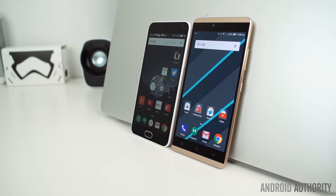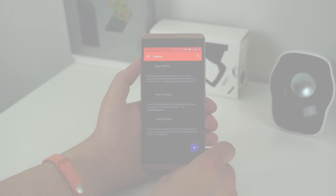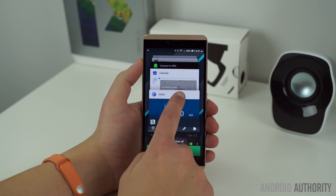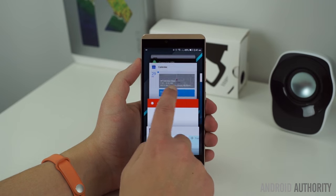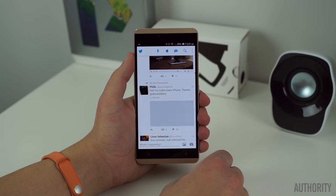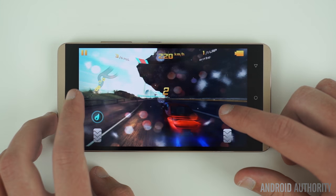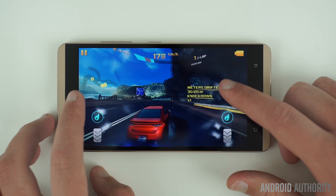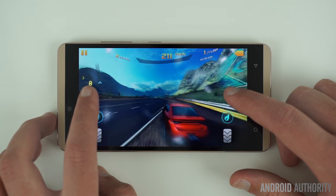Right behind the Meizu M2 Note. Powered by a MediaTek MT6753 octa-core processor, the Vivo XL offers good performance while also having great power management. For the majority of the time, the processor and 2GB of RAM were able to keep up with our usage with absolutely no trouble at all. However, there were also times when the phone would feel sluggish, most often when opening and switching between many apps at once.